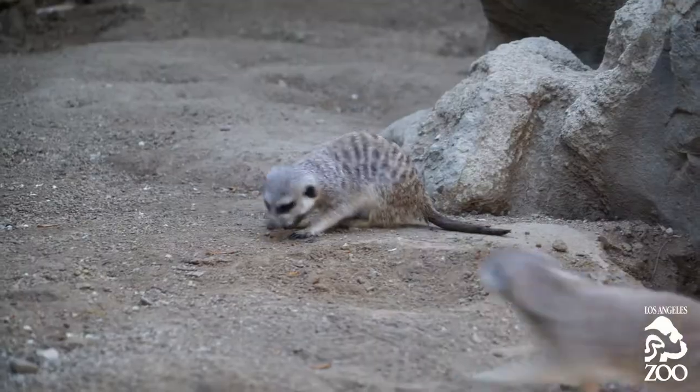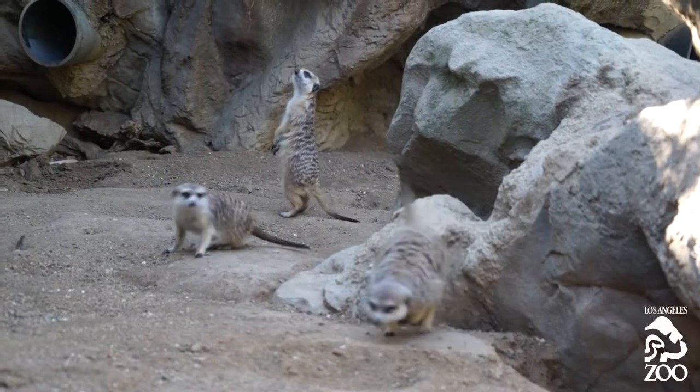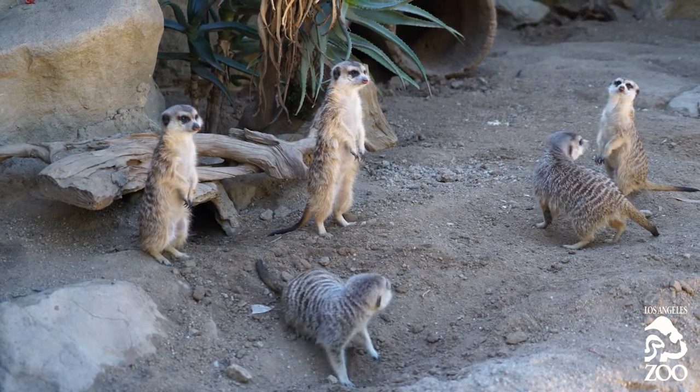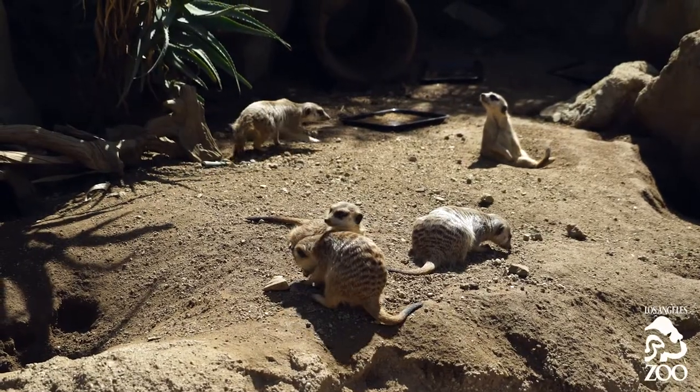They seem to like each other a lot. Their hierarchies are apparently very stable because there's been no challenging amongst the males and no challenging amongst the females. So now the wait is on for baby meerkats, and hopefully we'll get some in the next few months — fingers crossed.